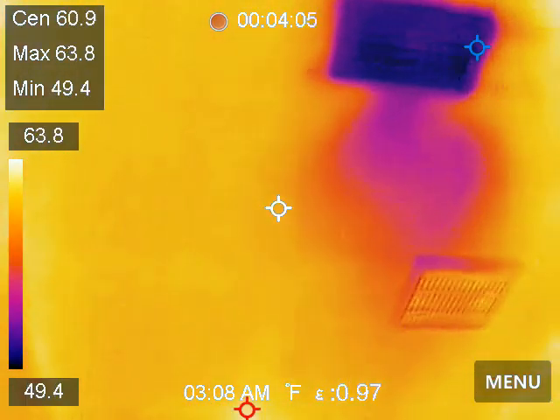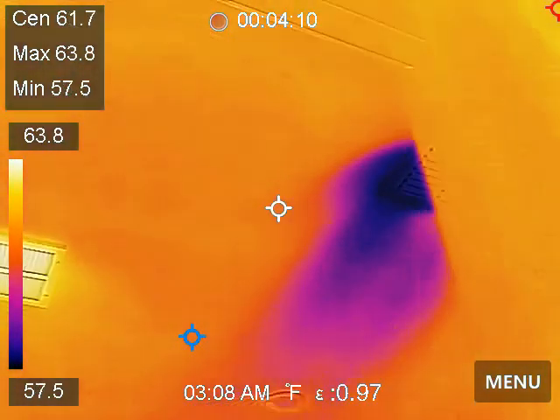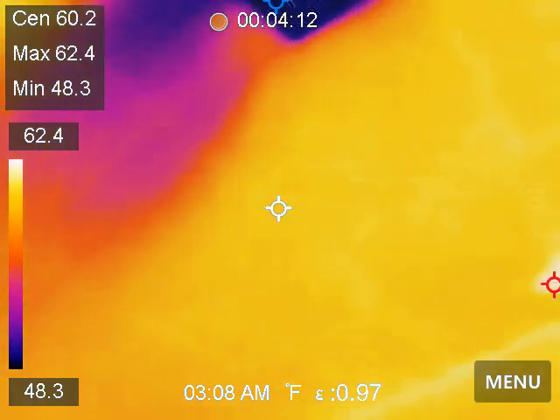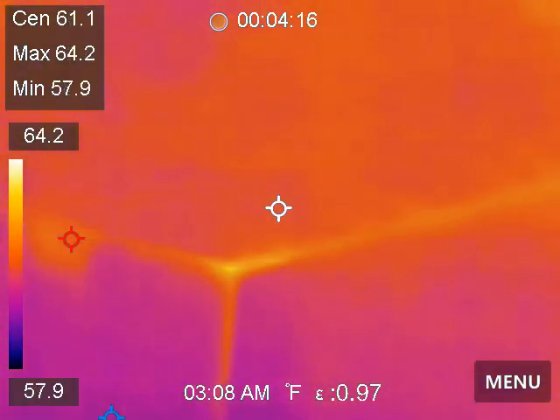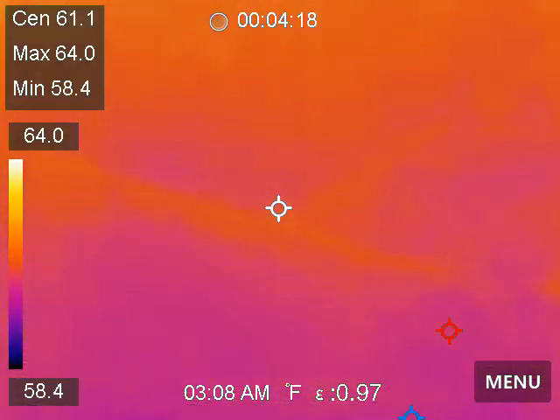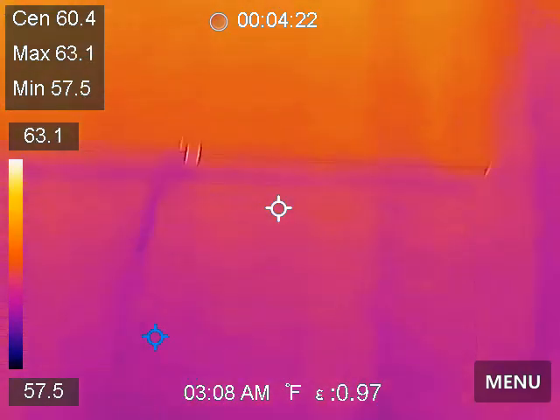Number two bathroom — upstairs hall bathroom. North and northeast — bedroom number two bedroom. And of course, the neighbor's wall.